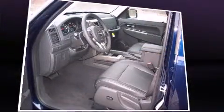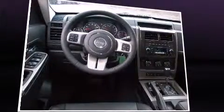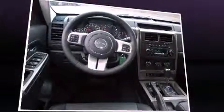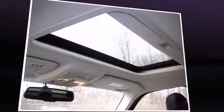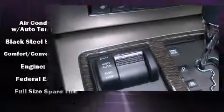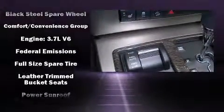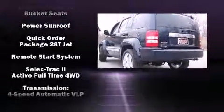Jeep ensures the safety and security of its passengers with equipment such as dual front impact airbags, head curtain airbags, traction control, anti-whiplash front head restraints, a panic alarm, and four-wheel disc brakes with ABS. With electronic stability control supplementing mechanical systems, you'll maintain precise command of the roadway.